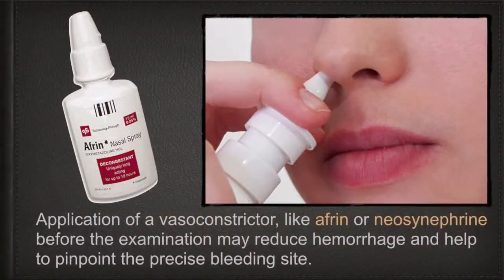Second step: apply a vasoconstrictor like Afrin or neosynephrine before the examination. This may reduce hemorrhage and help to pinpoint the precise bleeding site.